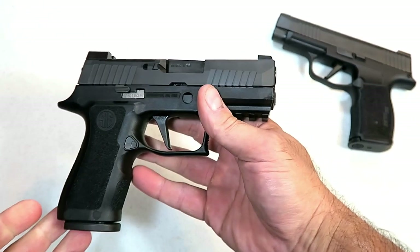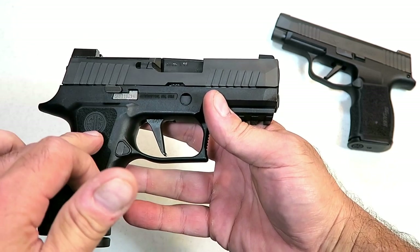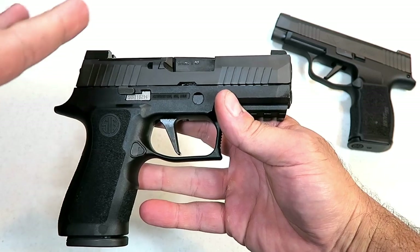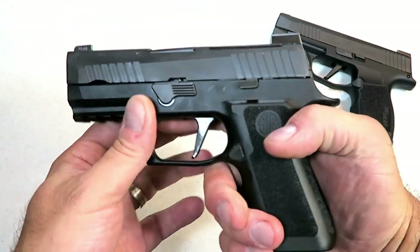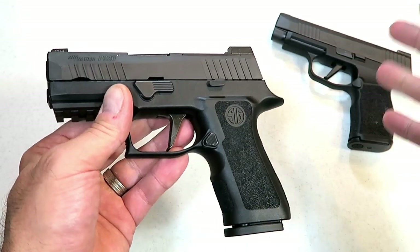Prior to all this, SIG's darling and the most excitement out of 2019 that I saw was the P320 X Compact. They made a smaller model of the X Carry and people were raving about it — this was the attention getter from SIG Sauer.